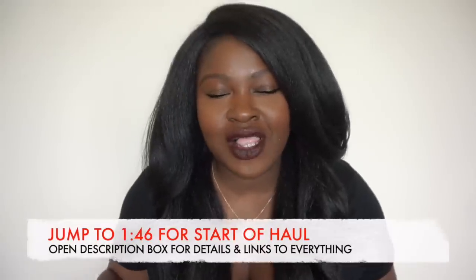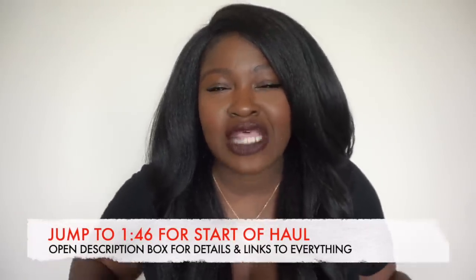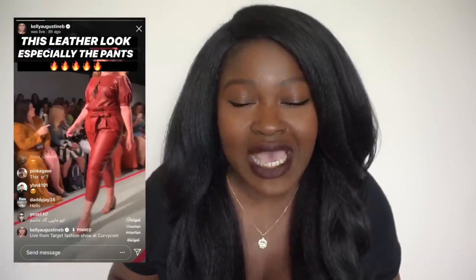So if you love try-on hauls, styling videos, and vlogs, then you're in the right place. Please consider subscribing down below. It's officially fall and I don't know if you guys saw the Target runway at the CurvyCon, but it was lit. So I decided to do a peruse on the Target website and I felt like I got some great goodies to share with you.